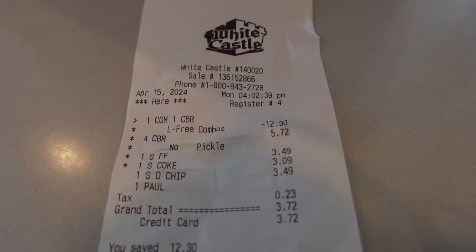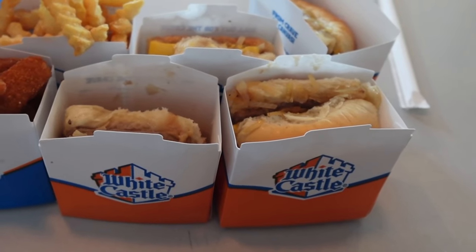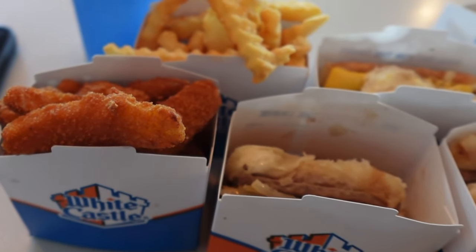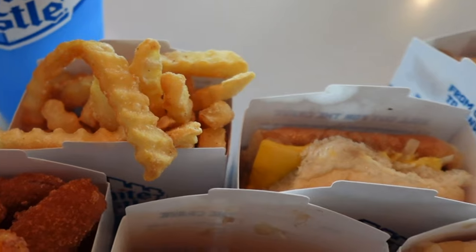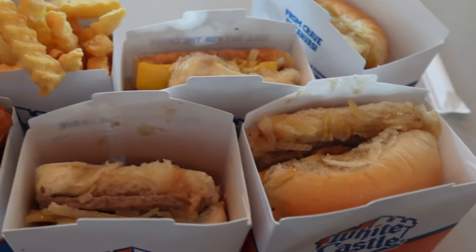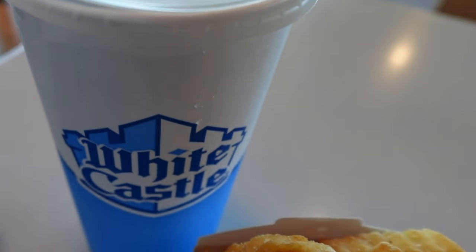I saved $12.30 — pretty awesome. I got two meals and one of each side. I got onion chips since they were out of onion rings, crinkle fries, and of course the original sliders — they look awesome. Now it is time to dig into the White Castle slider. It's been a while. Some people say it's overrated, and yes, you can get the same thing in stores, but it's the experience of them cooking it right there.